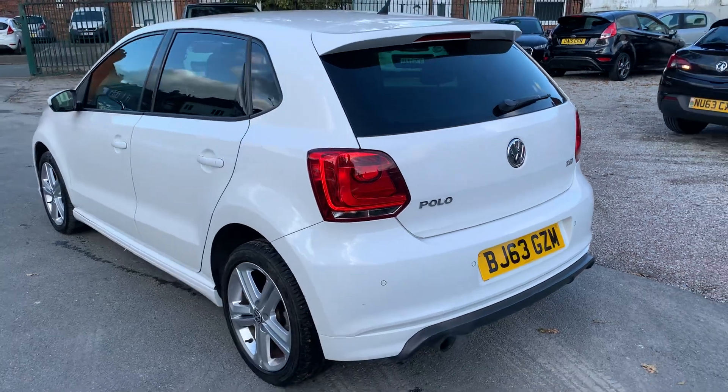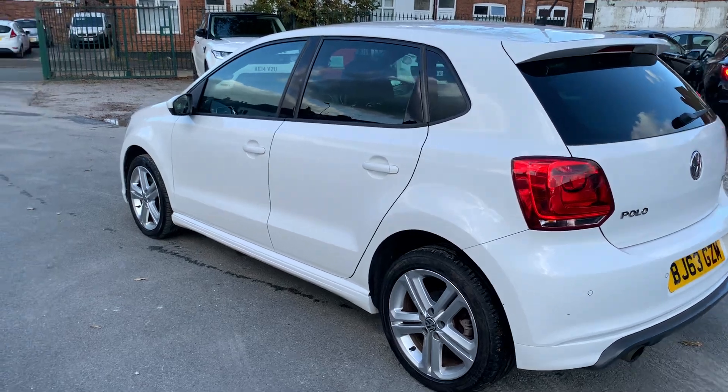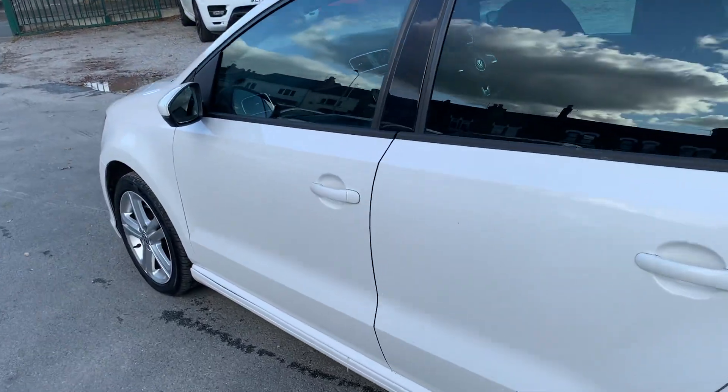As you can see, the bodywork looks really clean and tidy. It's got the rear privacy glass there, and it drives absolutely spot on. Let's have a look inside.